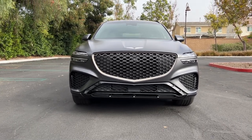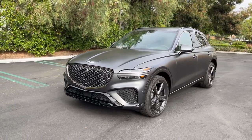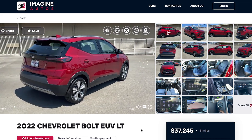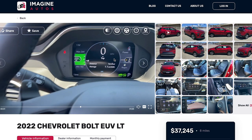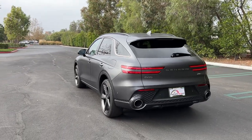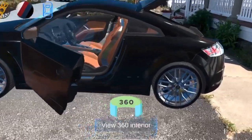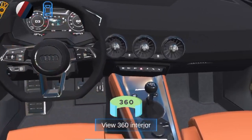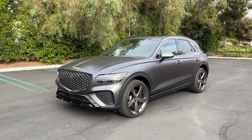Before getting too deep into this review, I want to thank the sponsor of today's video, Imagine Autos, who's created a high-quality video-based car buying experience. Go to imagineautos.com or download their app to step into interactive spotlights from walk-around videos of the exact car you're looking to buy. You can check tire condition by hitting the tire icon, and they have augmented reality vehicle assessment so you can see the car in your own driveway. Back to the GV70.